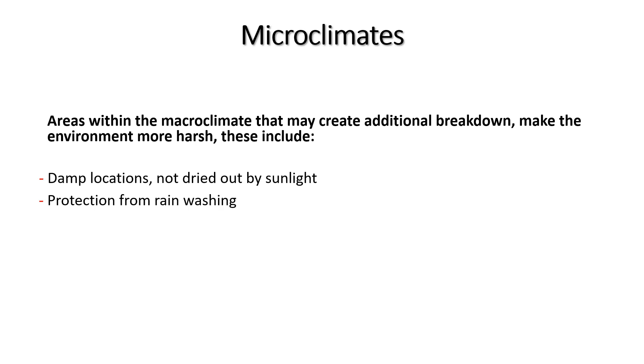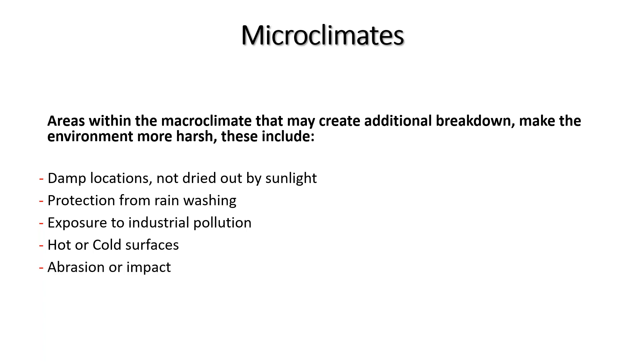Micro climates are areas within the macro climate that may create additional breakdown or harsher conditions. These include locations not dried out by sunlight, areas protected from rain washing (which would otherwise reduce corrosion), exposure to industrial pollution, hot or cold surfaces (cold surfaces have longer time of wetness), abrasion or impact damage to coatings, predominant wind direction from industrial or coastal sources, and topographical effects that speed up or redirect wind.